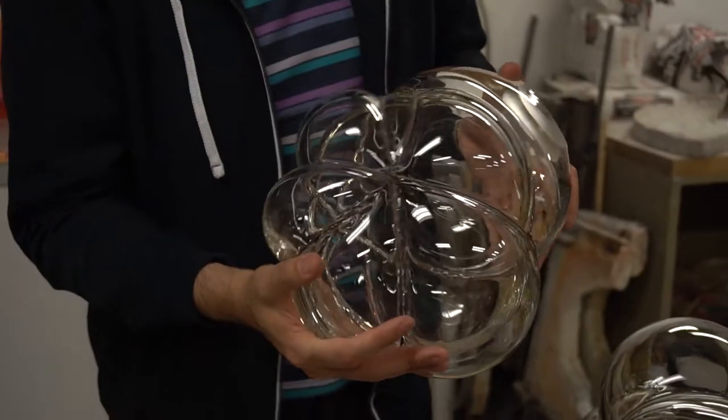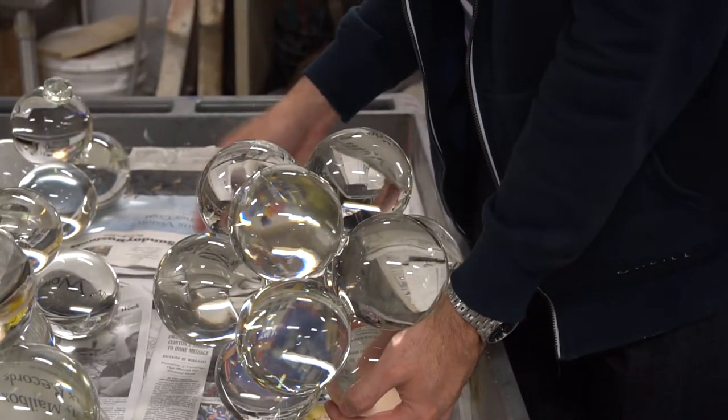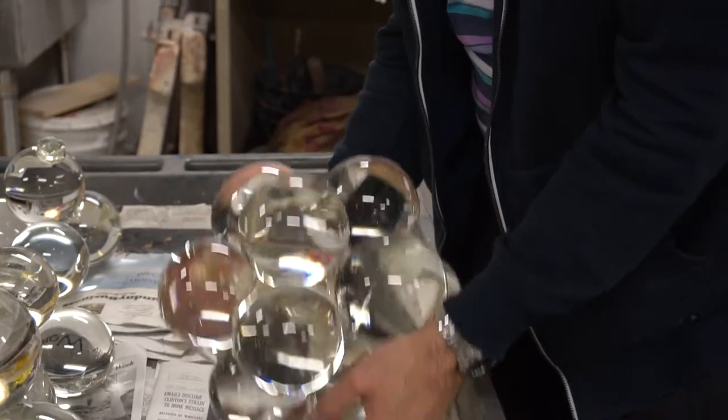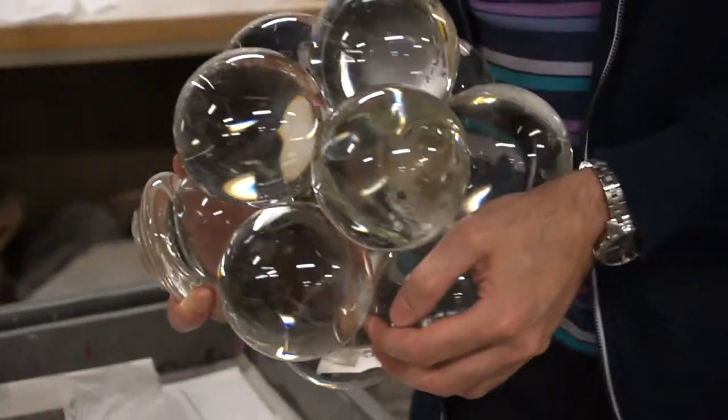One of the first things that I really got interested in was that quality of refraction that clear glass gives you. So I started off wanting to try and to encase things in glass and work with that — ideally I would have wanted to encase the thread I use in glass, but obviously because of the temperature of the glass, it's not possible.